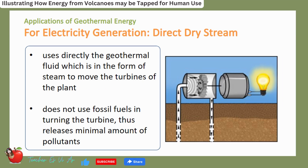A direct dry steam power plant uses the geothermal fluid directly — in the form of steam — to move the turbines of the plant. This type of power plant does not use fossil fuels in turning the turbine, and it also releases a minimal amount of pollutants. It is the oldest known type of geothermal power plant.